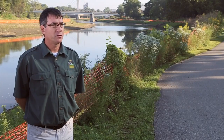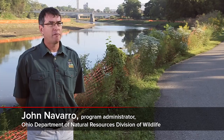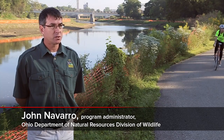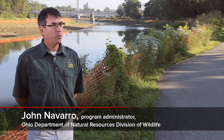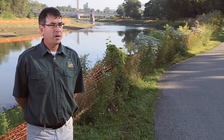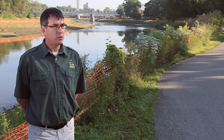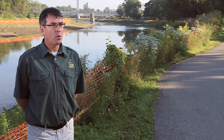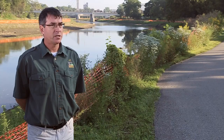There are literally thousands, tens of thousands of dams in the U.S., and many of them have benefits to us. We get our drinking water from them, we recreate on them, they help with flood control. But a lot of times these dams no longer serve a useful purpose, and I think at that point you've got to have dam removal as a part of the discussion.